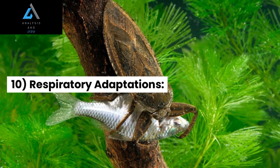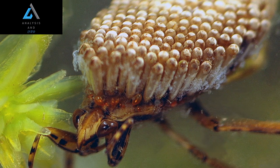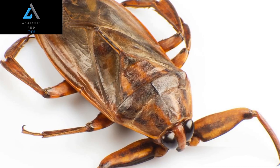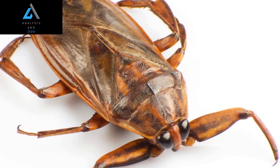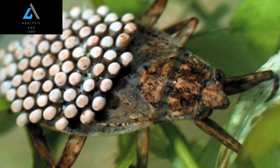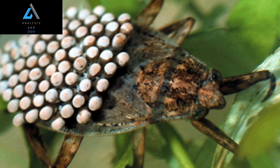10. Respiratory Adaptations: Being aquatic insects, giant water bugs have developed unique respiratory adaptations. They breathe through a structure called a respiratory siphon located at the tip of their abdomen. This siphon acts as a snorkel, allowing them to access oxygen from the water surface while the rest of their body remains submerged.